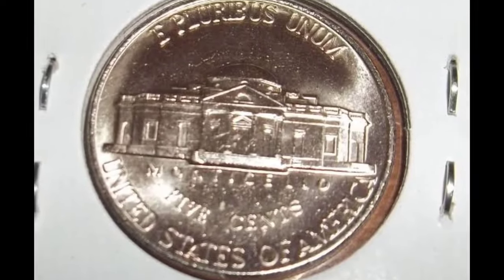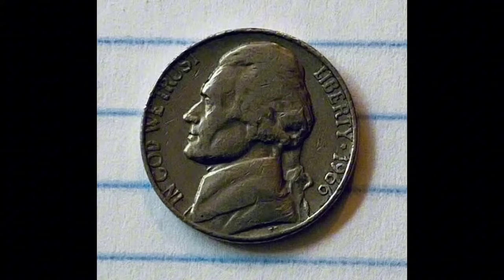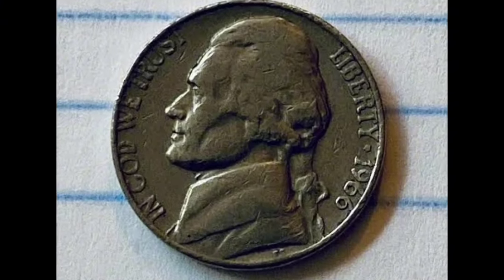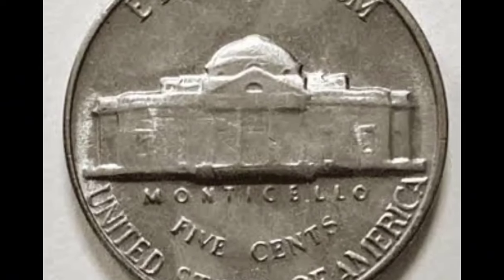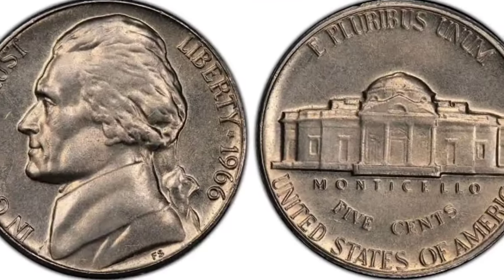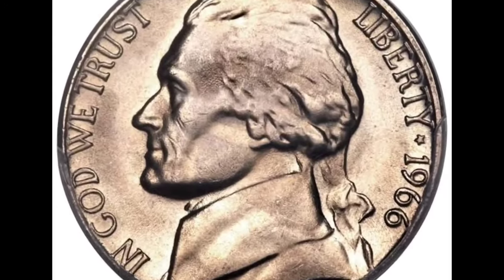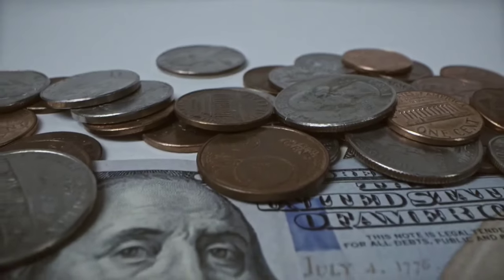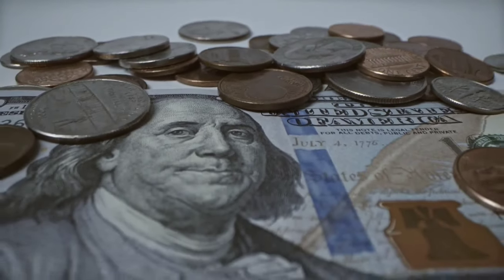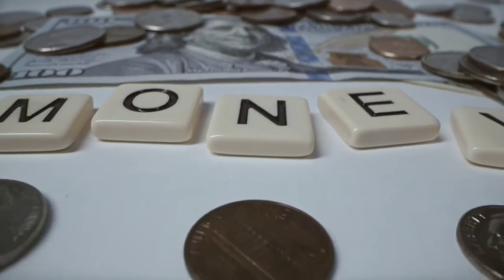When it comes to auctions, it often happens that the same coin in the same grade can fetch two completely different prices. The 1966 Jefferson nickel in MS65 can be worth around $6 to $8, and sometimes even higher. In MS66, the value is around $110. The 1966 Jefferson nickels are very rare in MS67 and expensive — in 2014, a collector paid $800.